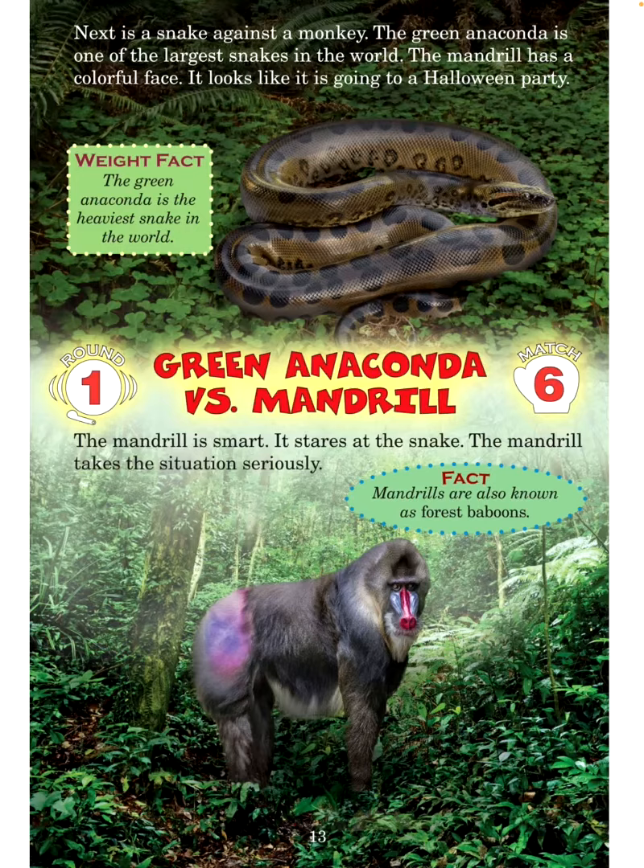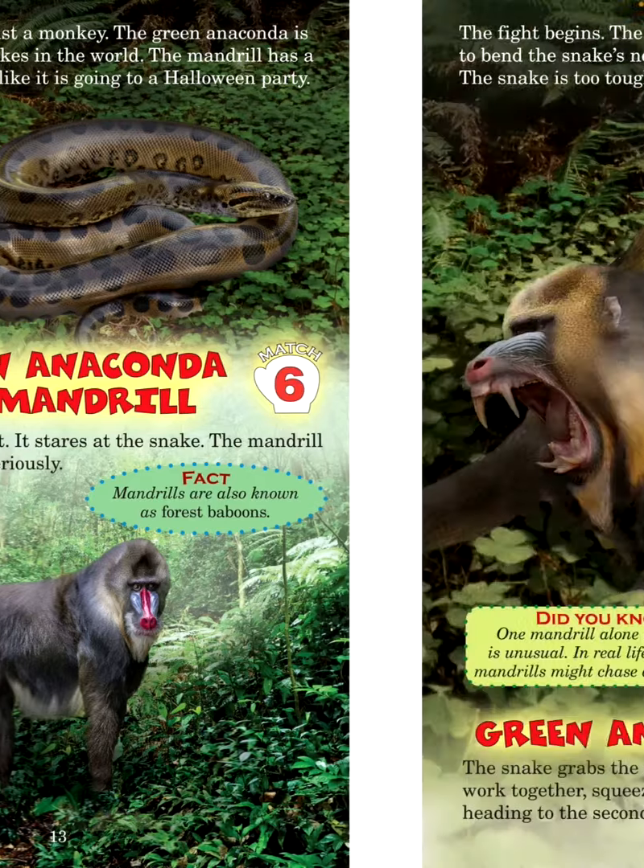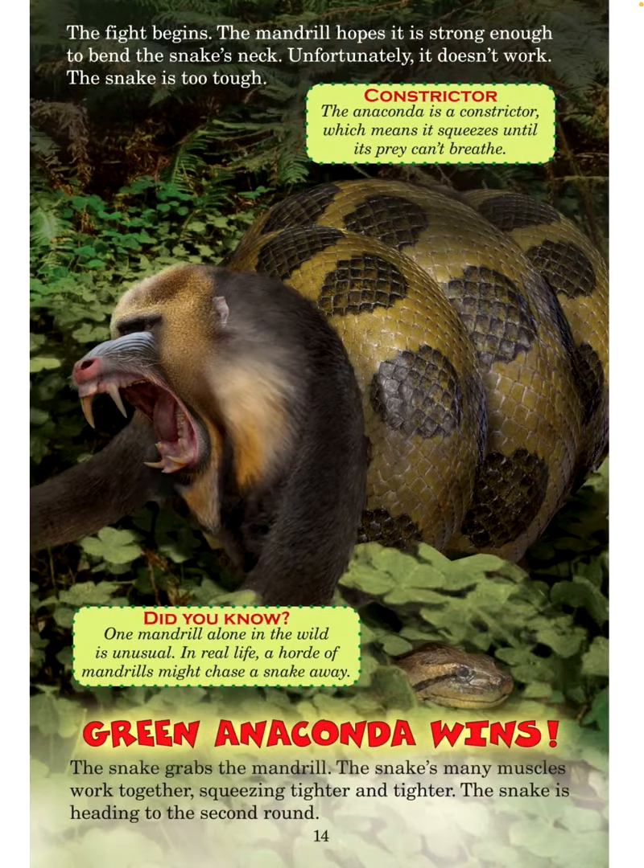The mandrill is smart. It stares at the snake and takes the situation seriously. Fact: Mandrills are also known as forest baboons. The fight begins. The mandrill hopes it is strong enough to bend the snake's neck. Unfortunately, it doesn't work — the snake is too tough. Constrictor: The anaconda is a constrictor, which means it squeezes until its prey can't breathe. Did you know? One mandrill alone in the wild is unusual. In real life, a horde of mandrills might chase a snake away.